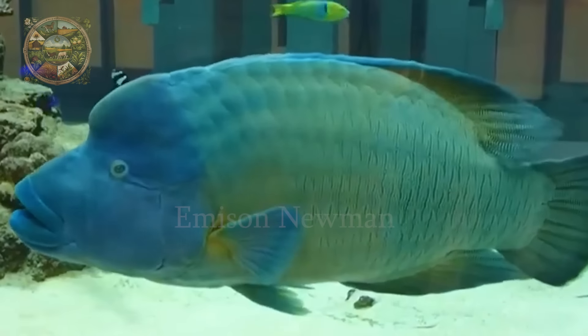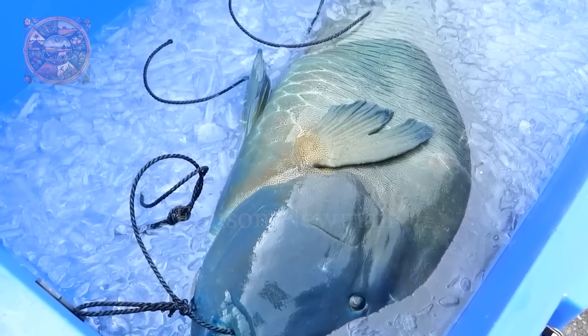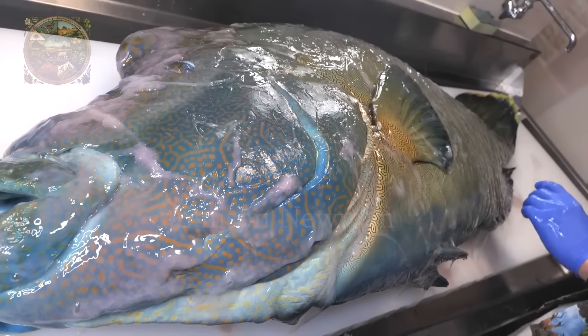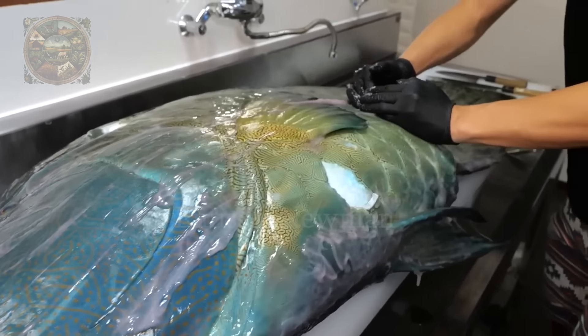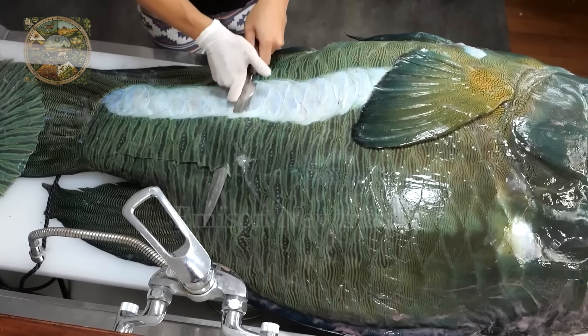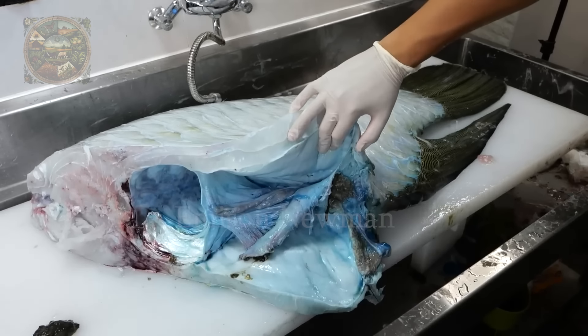Have you ever seen this unique fish? Its name is Humphead Wrasse. In Japan, this fish is considered a rare and luxurious dish, with a value of up to thousands of dollars each. So how can Japanese chefs prepare this giant fish? Let's explore.